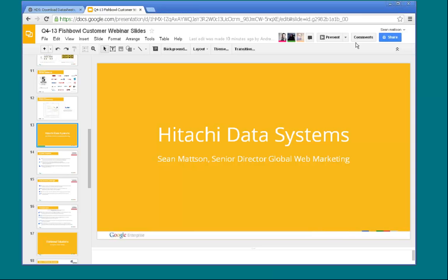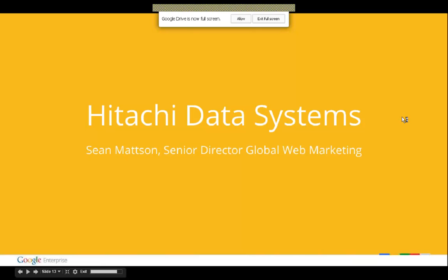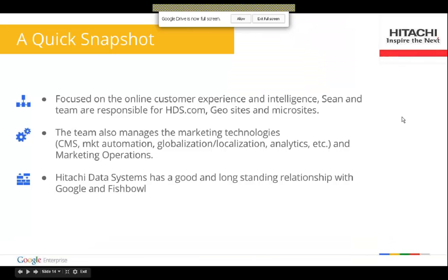Thank you for the introduction. As mentioned, my name is Sean Mattson. I'm the Senior Director of Global Web Marketing here at Hitachi Data Systems.